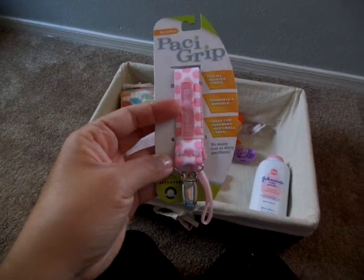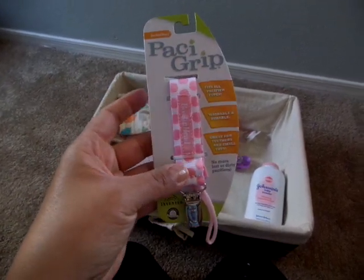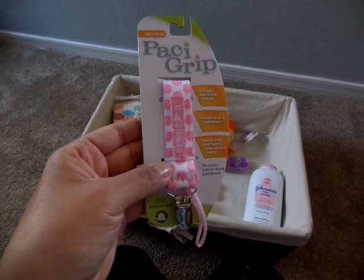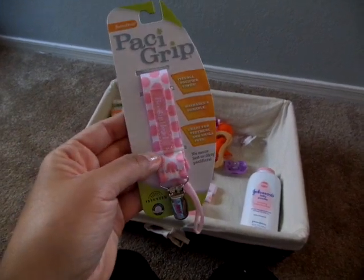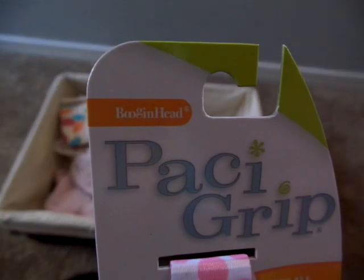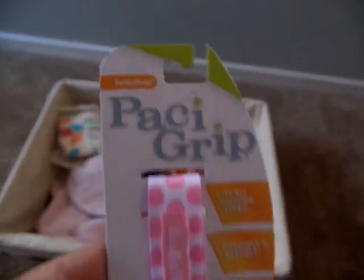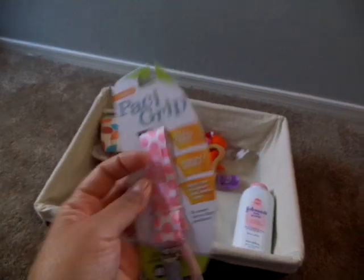And I thought, oh my gosh, I have to get it for my new baby. I know they're a little pricey. The company is called Booganhead - some of the names they come up with! But I think this one is called Darling, and this will be her first little Patsy clip.